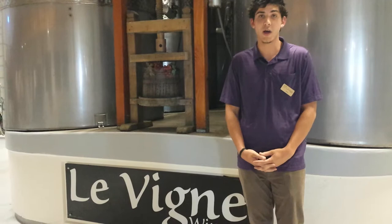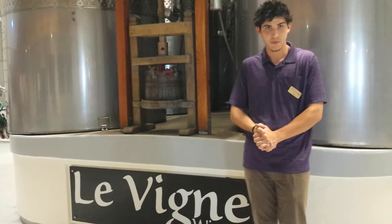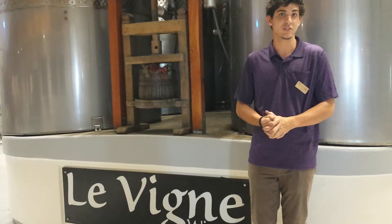Do you have whites as well? We do have whites as well. We have a Chardonnay, a Viognier, Sauvignon Blanc, and Moscato dessert wine — it's really fun. And I just tried a port, which you don't find often. We also have a Sangiovese port, so that's a lot different than what most wineries do.